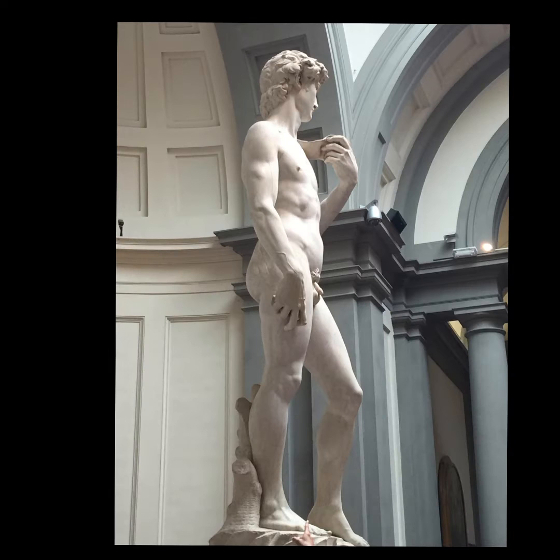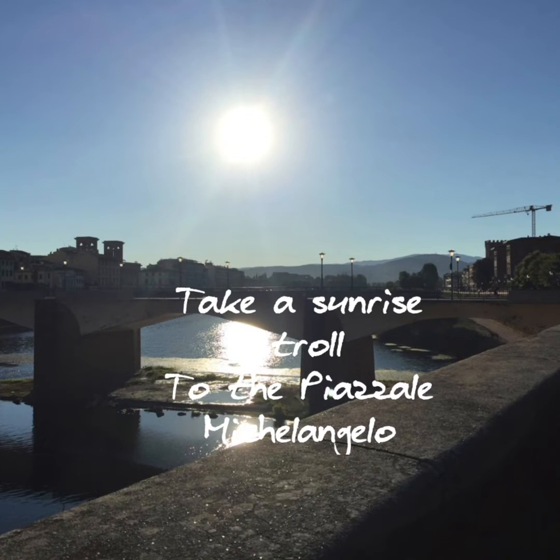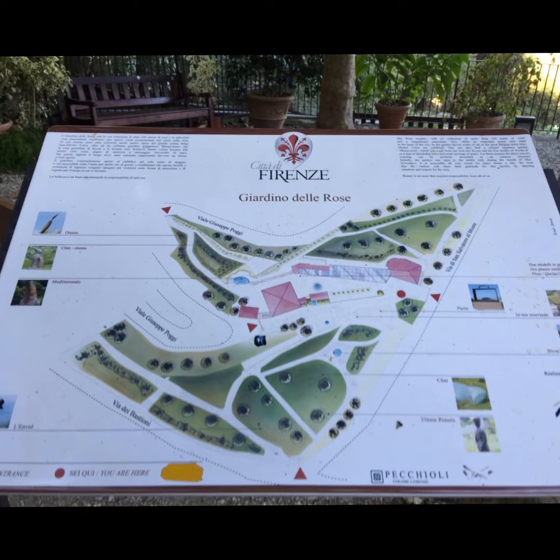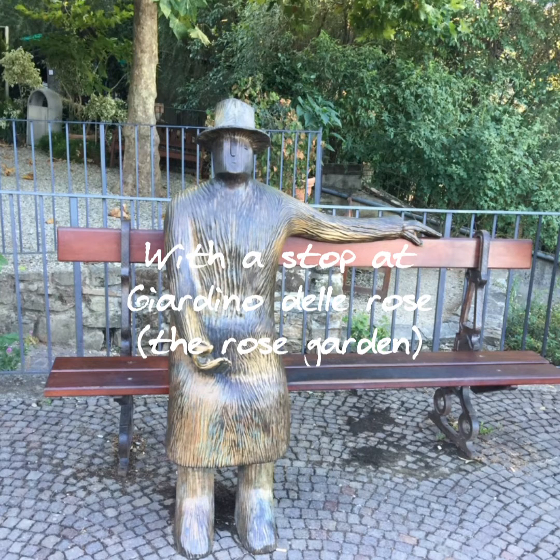Michelangelo's David is a true masterpiece. One of my most favorite things is to take a stroll at sunrise to the Piazzale Michelangelo. Make sure you stop at the rose garden on the way — it's a sculpture garden and a rose garden that is quite stunning to see.